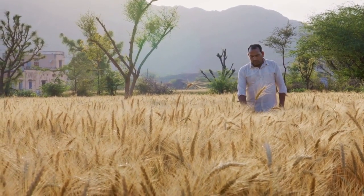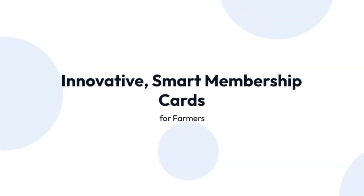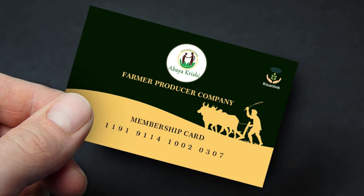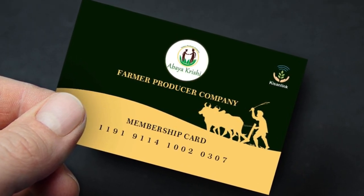In our pursuit to enhance agricultural efficiency and profitability, we are excited to introduce our innovative smart membership cards for farmers. We are issuing and managing physical membership cards through a technologically advanced platform.